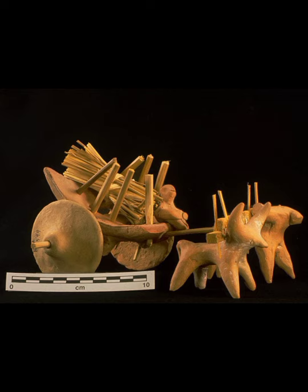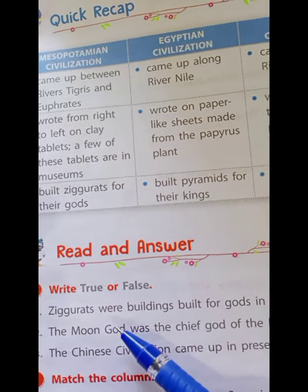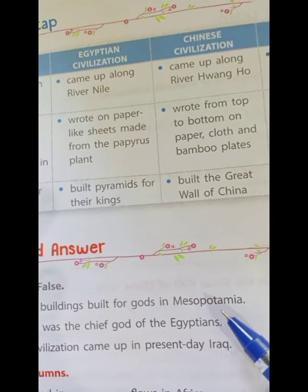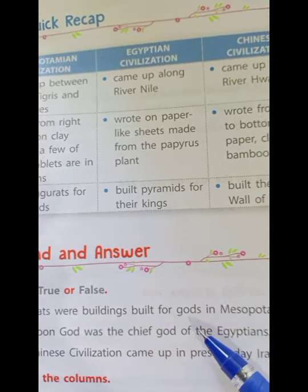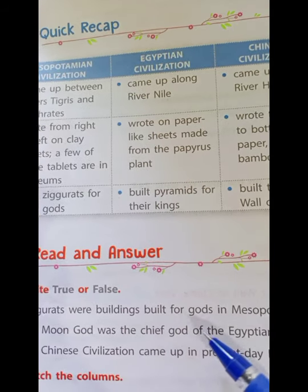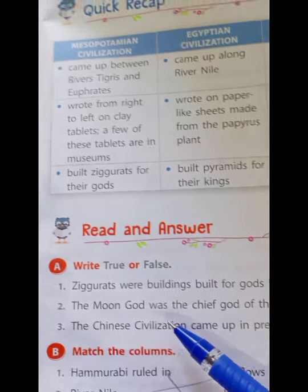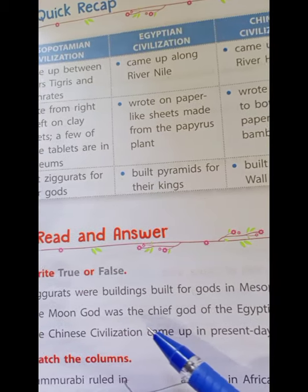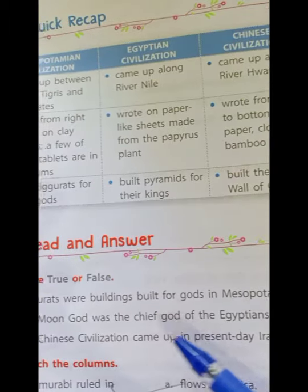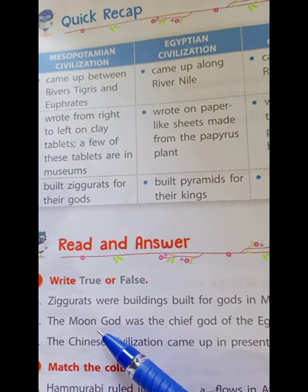Next let us look at true or false. First: Ziggurats were buildings built for gods in Mesopotamia — is it true? Yes, it is true. Second: The moon god was the chief god of the Egyptians — is it correct? No, it is not the moon god, it is the sun god, so it is false.